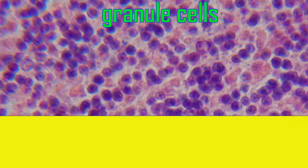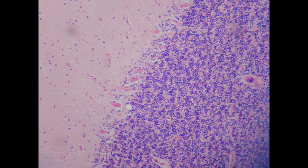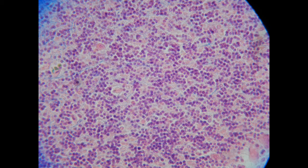The granule cells, which form the deepest layer of the cerebellar cortex, line just over the white matter.